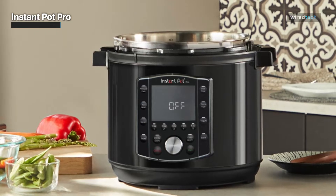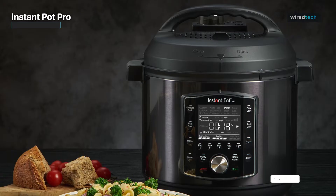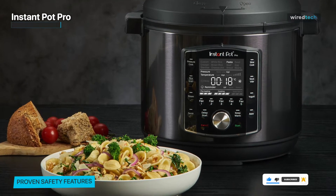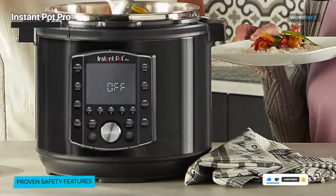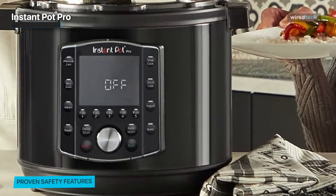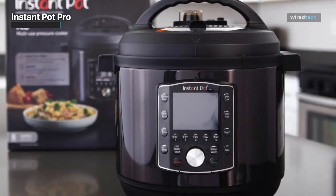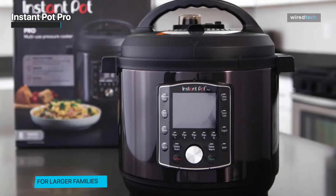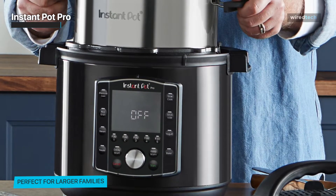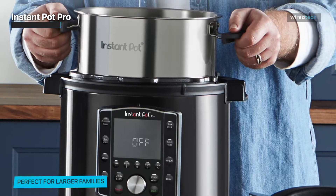What truly sets the Instant Pot Pro apart is its innovative pressure cooking technology, delivering lightning-fast cooking times so your meals are ready in a fraction of the usual time. Improved safety features give you peace of mind, letting you focus on the joy of cooking. With a sleek design and easy-to-use controls, this appliance will elevate your culinary creations to new heights.